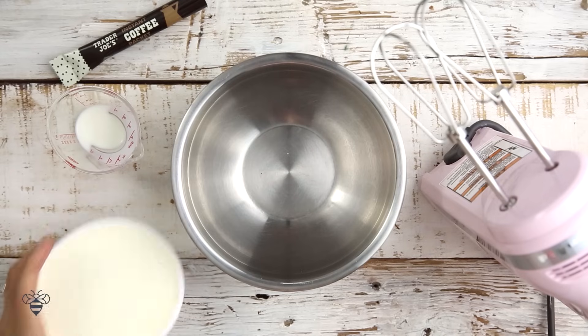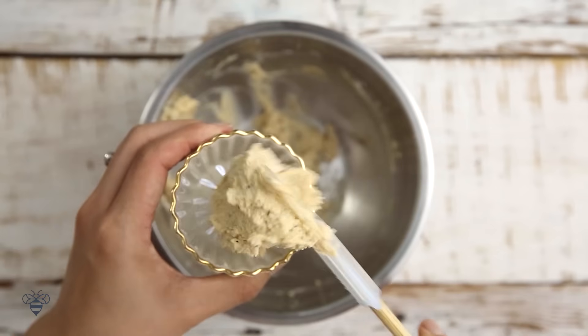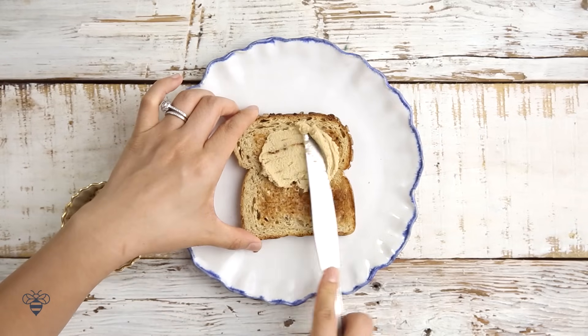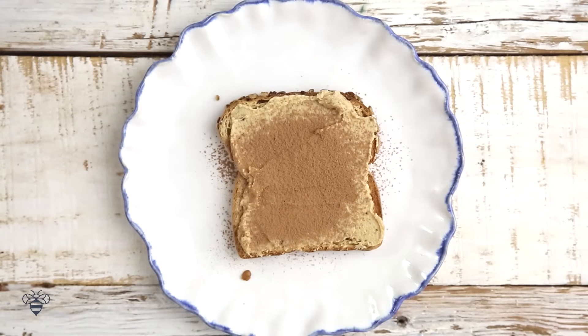I start with some Mascarpone cheese, a little bit of milk, a packet of instant coffee, and then I'll mix it all together. I'll spread that on my toast, and then I'll sprinkle it with some cocoa powder. We have the tiramisu!